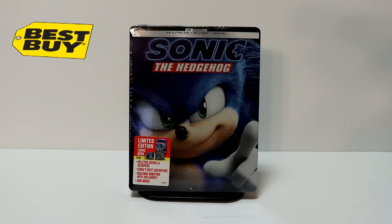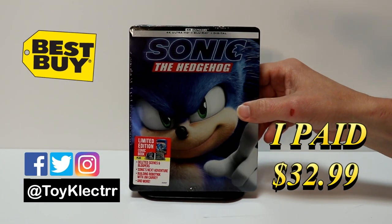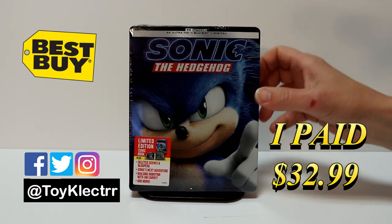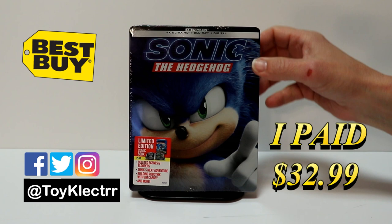So today I finally received my order for Sonic the Hedgehog. This is a Best Buy Exclusive Steelbook featuring the 4K Ultra HD, the Blu-ray, and the digital. It does come with a limited edition comic book.